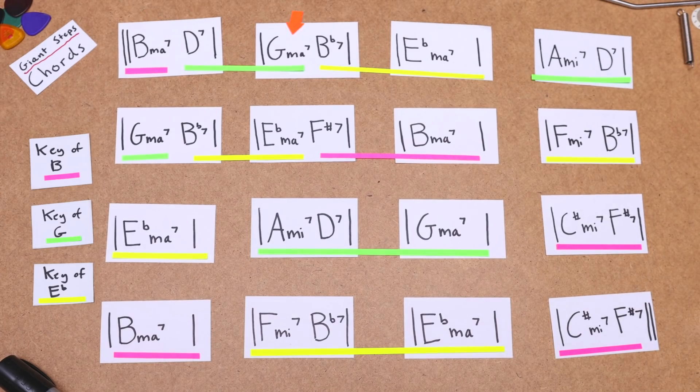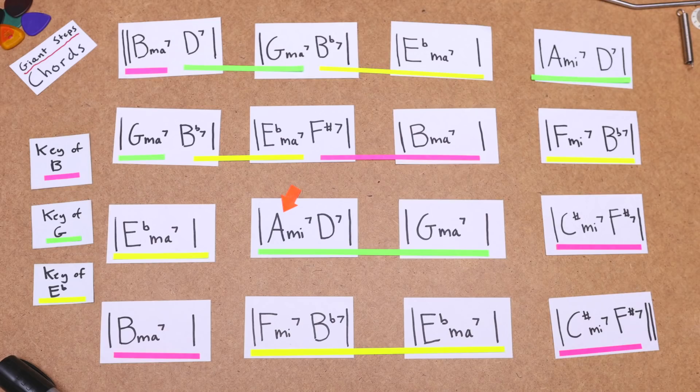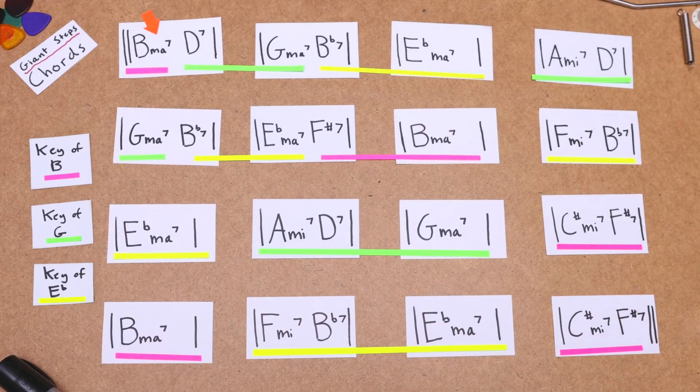So now let's listen to the progression again, thinking about all the things that we've discussed. At this point, I hope I've demonstrated my case as to why this chord progression is so difficult. The key changes in the song all use very different notes, the changes happen quick, and the tempo is lightning fast.